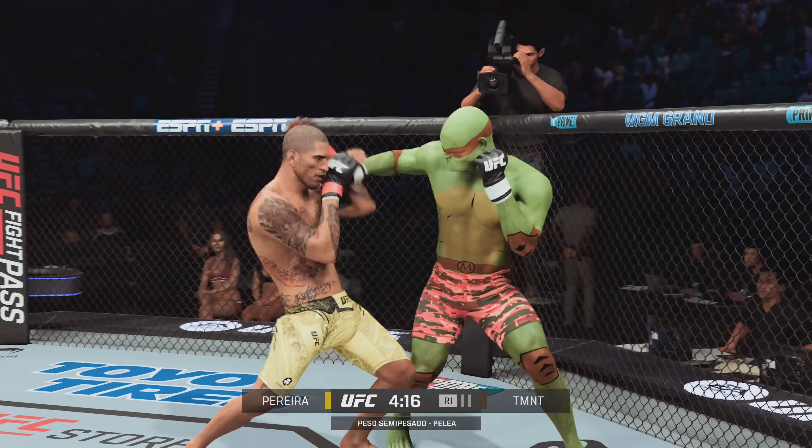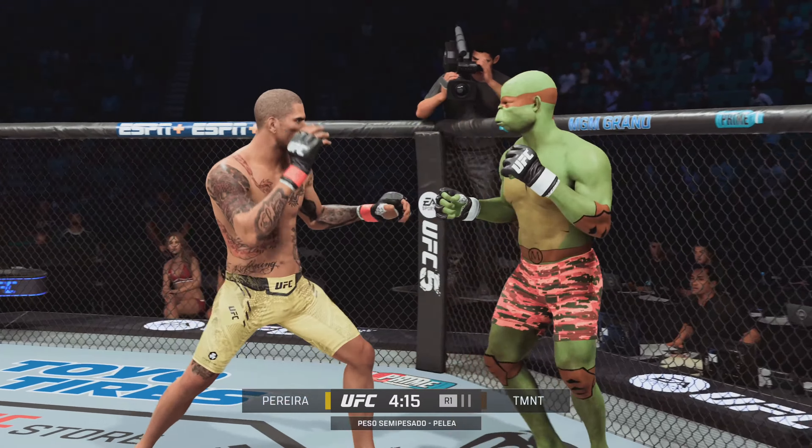Left hand. Every MMA fight begins on the feet — oh, he's hurt! He's hurt bad, man. That right hook is nasty.